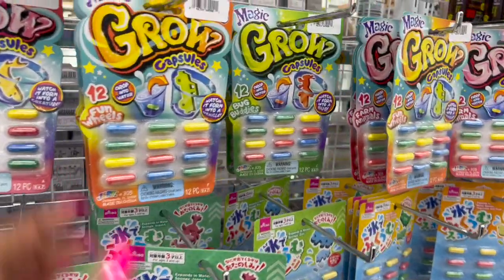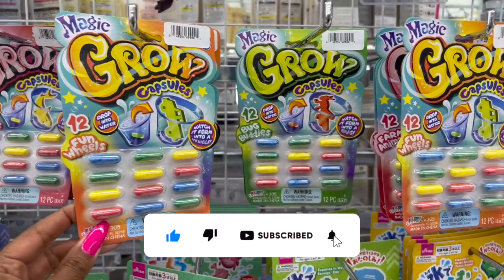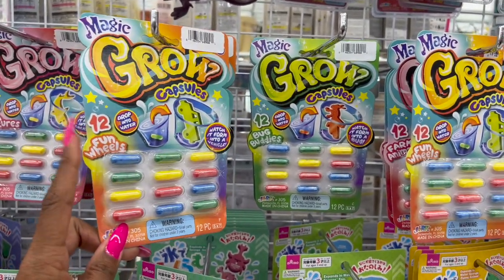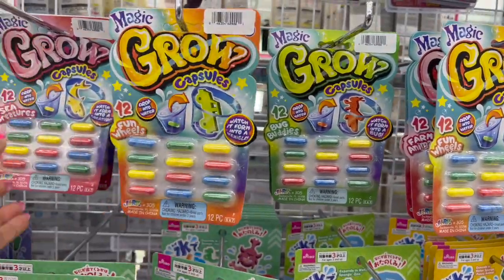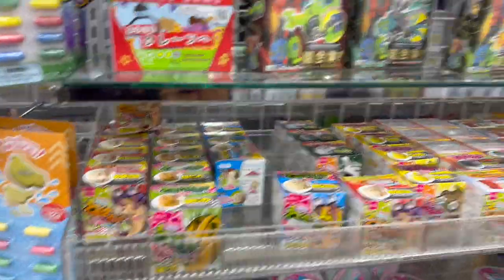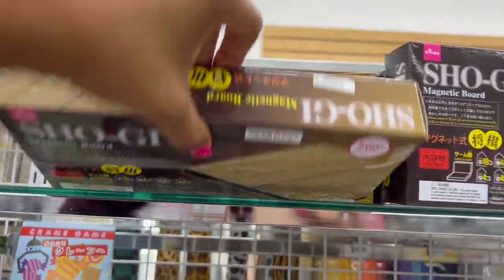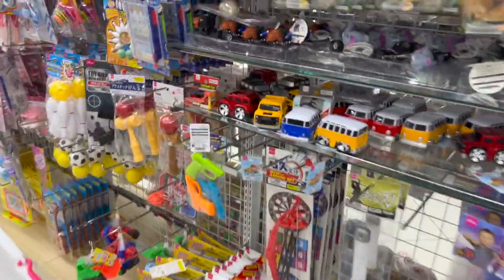I'm looking at these because I have the grandkids coming in June for two weeks — super excited! When my daughter Amanda was little she loved these magic grow capsules — great for Easter baskets too. They have a bunch to pick and choose from for $1.75. They also have a grow dino egg which I haven't seen before — pretty cool! And there's a magnetic board game for ages 6 and up.